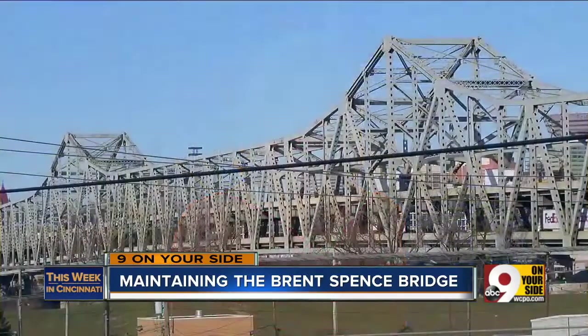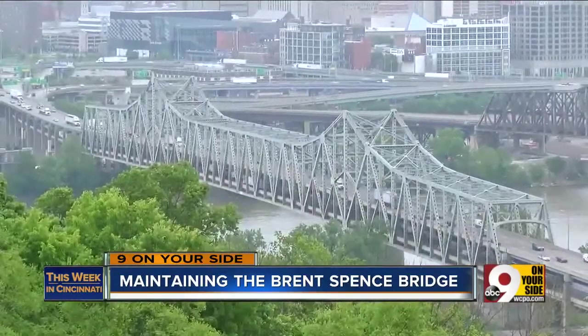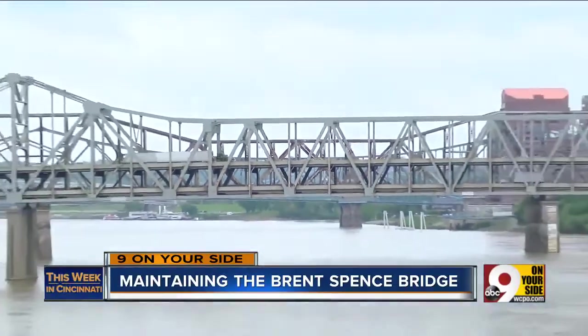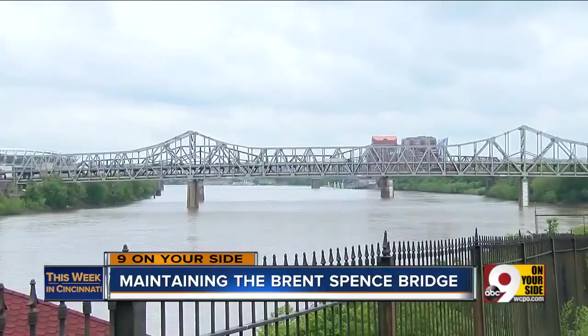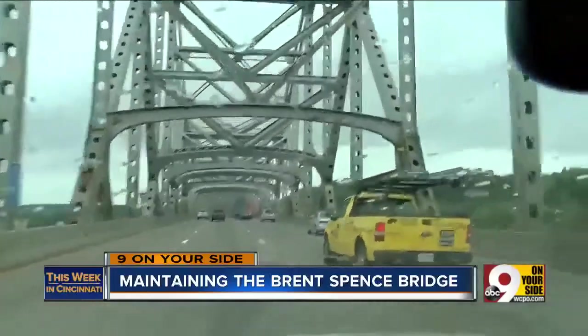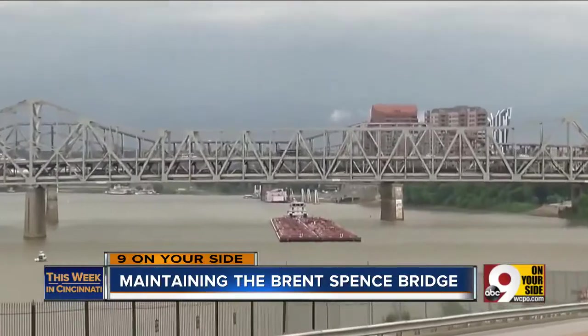Welcome back. Thousands of you use the Brent Spence Bridge every single day, but it is showing its age. We saw one more example of that this week. Northbound traffic was backed up Monday morning as crews put a temporary fix in place because of a damaged expansion joint and the concrete around it. That does not affect the structural integrity of the bridge, but it could damage vehicles. Joining us to talk about what it takes to keep Brent Spence in good repair and operating is Bob Yeager, the chief engineer for the Kentucky Transportation Cabinet in northern Kentucky.